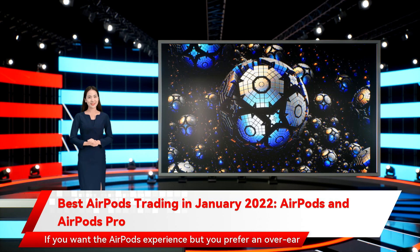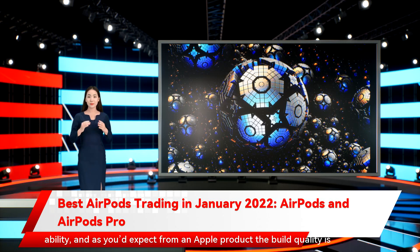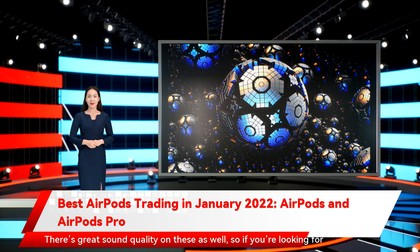If you want the AirPods experience but prefer an over-ear headphone to an earbud, then Apple has you covered with the AirPods Max. If you want some peace and quiet, these offer exceptional noise-cancelling ability, and as you'd expect from an Apple product, the build quality is excellent. There's great sound quality on these as well, so if you're looking for a notch above regular AirPods in terms of sound as well as a more comfortable over-ear design, these are the AirPods for you.